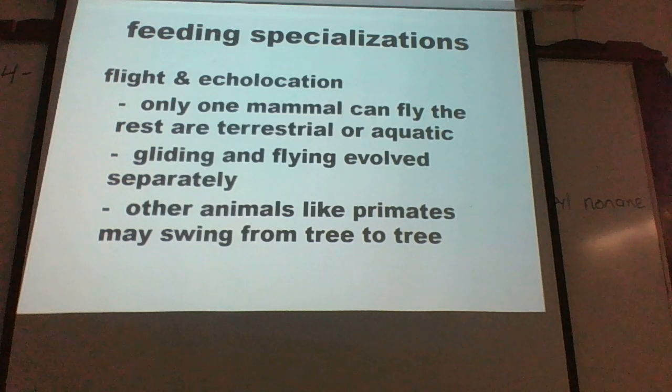Bats deal with this using echolocation — sound waves are pushed out and come back to the bat, which deciphers them to determine whether an object is above or below, or to the left or right.